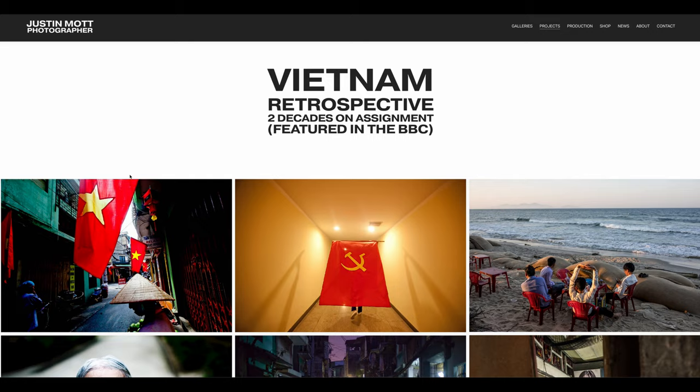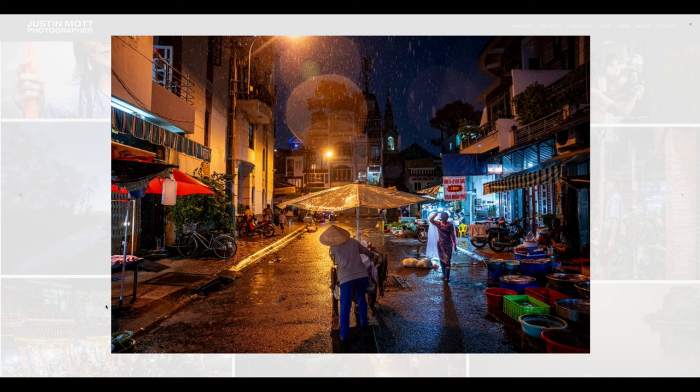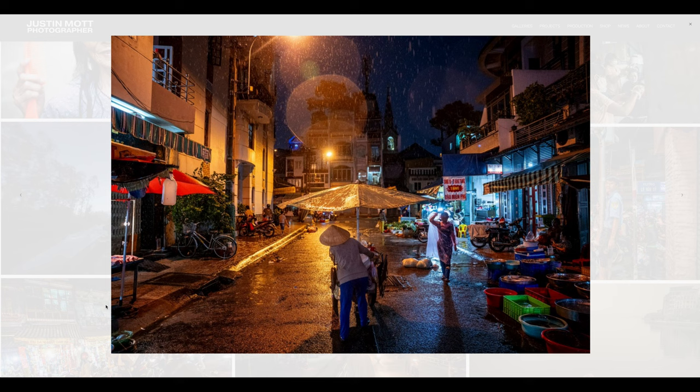Think long and hard about the edit for your website — your landing page, individual galleries, the categories. My categories are based on the kind of work I actually do and want to get hired to shoot, and each is a well-rounded body of work. Also give people the option to click on images and see them large — have the lightbox option. Make your images as big as possible on your website. Do a nice edit and try to weed out redundancy. It's very helpful to work with a separate editor.